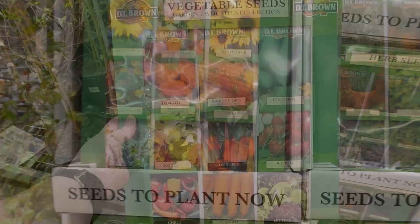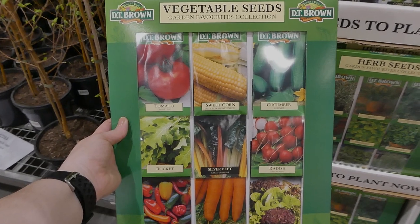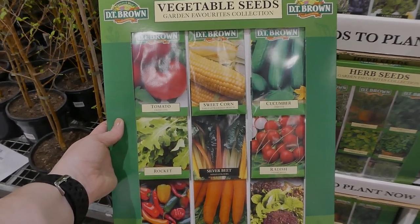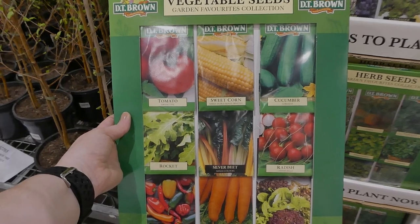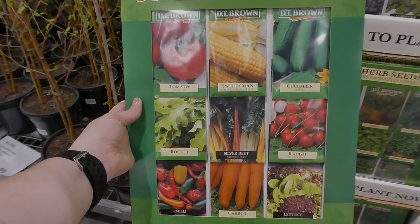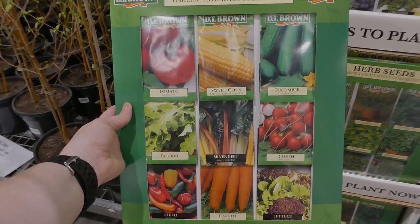The vegetable seed nine-pack includes tomatoes, sweet corn, cucumber, rocket, sweet beet, radish, a hot chili mix, carrots for all seasons, and a gourmet salad lettuce mix.